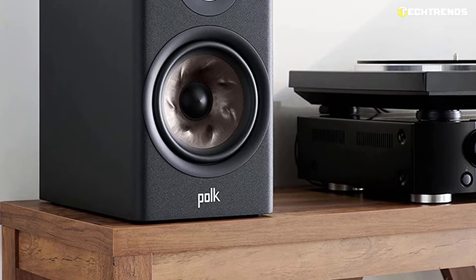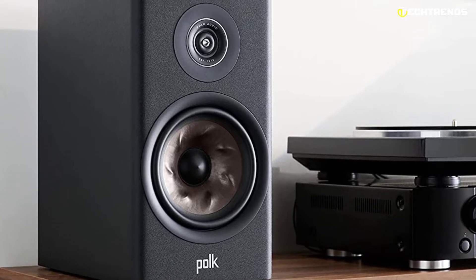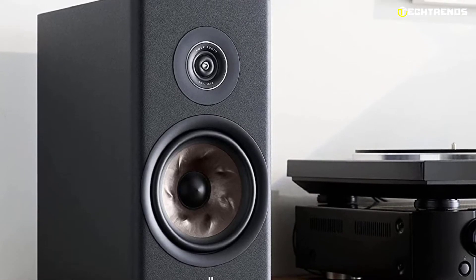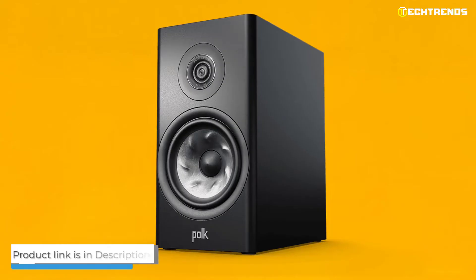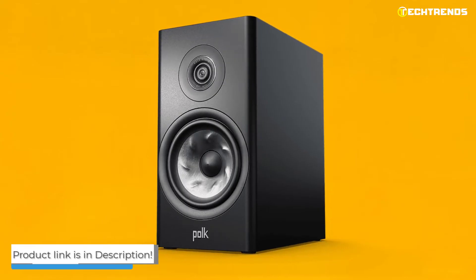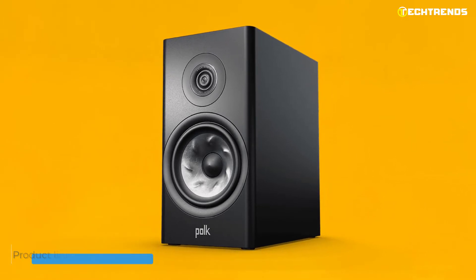The R200 can be installed on a wall or placed on a stand, shelf, tabletop, or flat surface. The included rubber feet protect the mounting surface and enable solid positioning. This speaker has excellent sound quality and a soundstage larger than most waveguide speakers, while still being relatively focused.